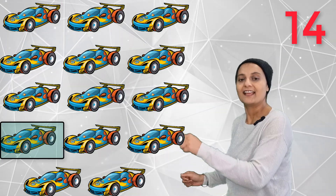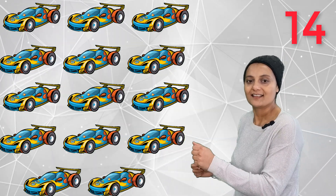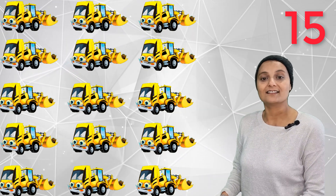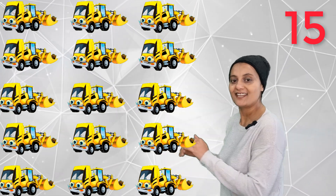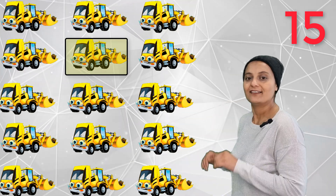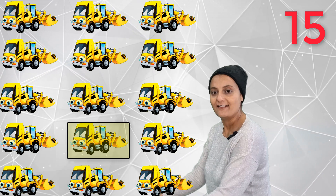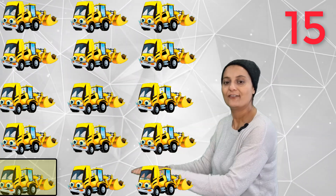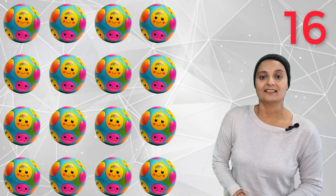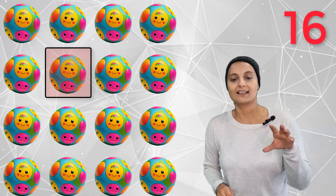Fourteen racing cars going fast! Fifteen yellow diggers — dig dig dig! 1, 2, 3, 4, 5, 6, 7, 8, 9, 10, 11, 12, 13, 14, 15.